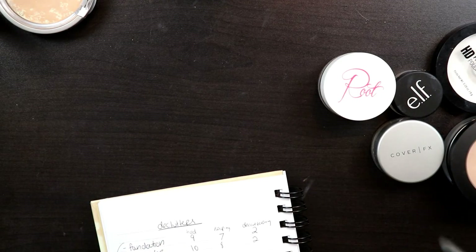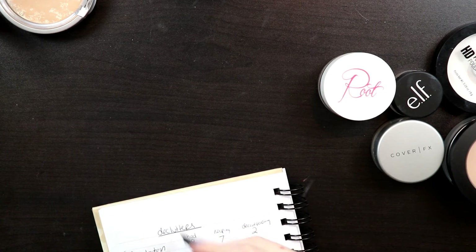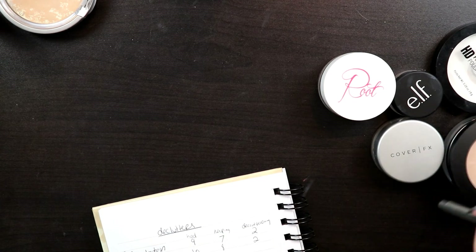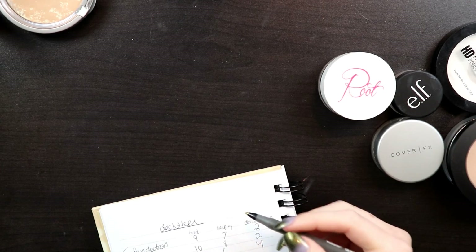I had 10 powders total. I'm keeping 6 and decluttering 4. I don't feel so bad about getting rid of a few of those.